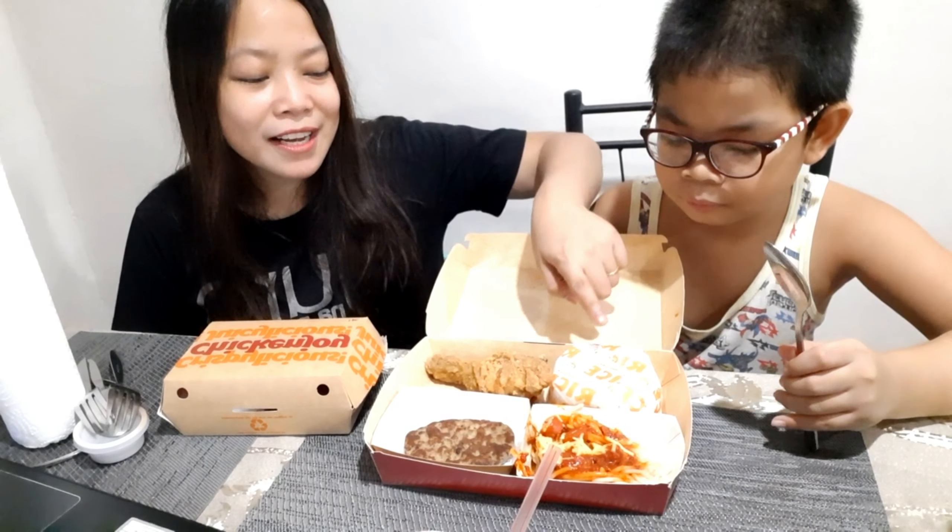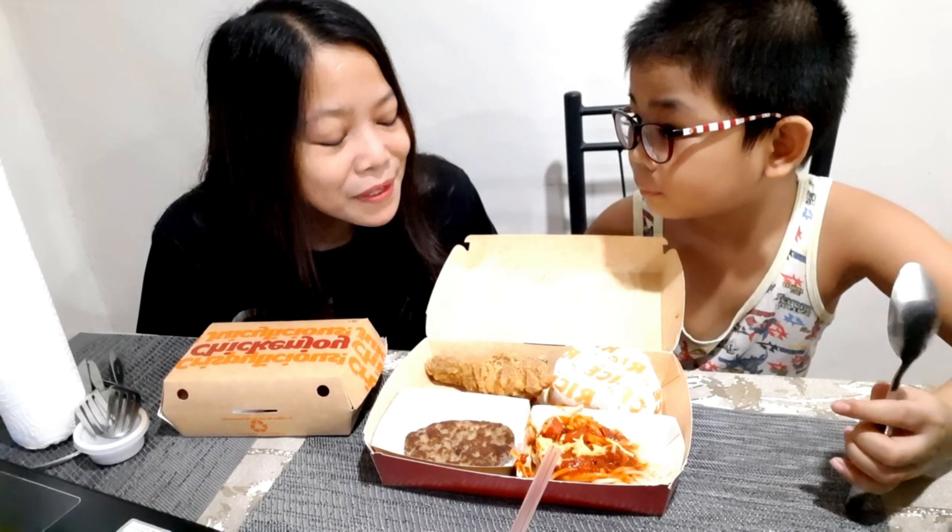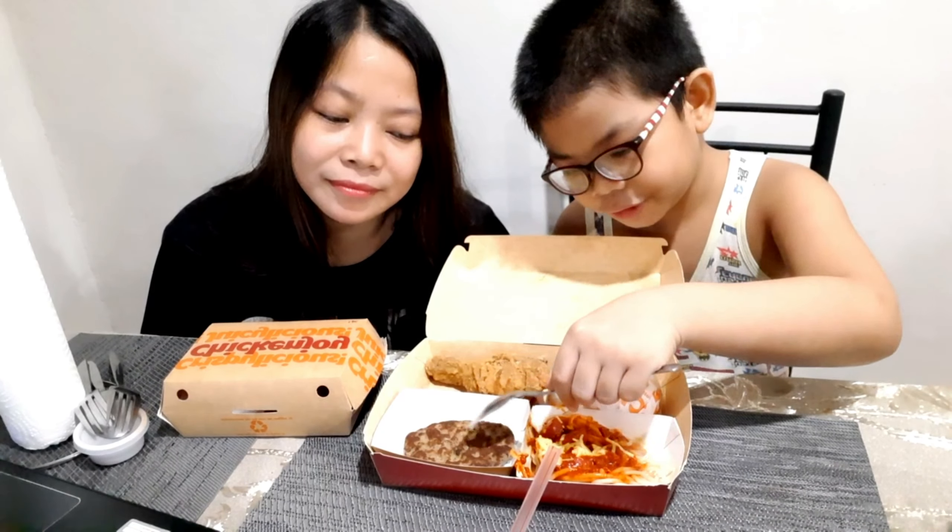A super meal is called that because it's like a complete package — there's rice and chicken. What else, Timmy? That's correct. The foods are rice, chicken, burger steak, and spaghetti. By the way, this lesson is going to be for beginners of English, so for the advanced students, just enjoy watching us eat.